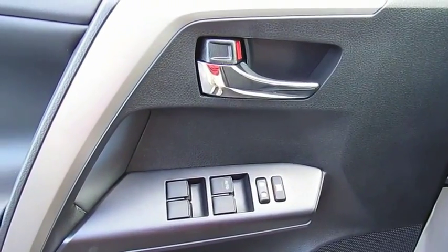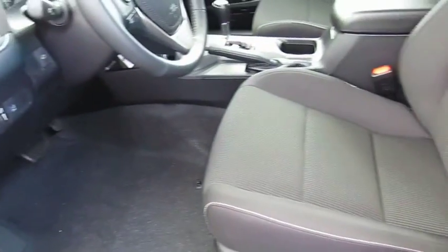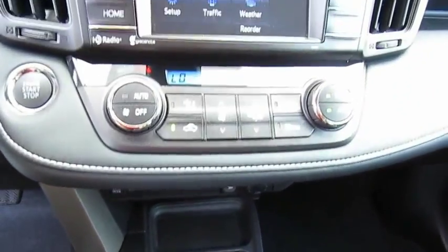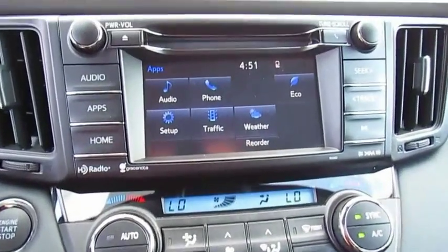Here are some of this vehicle's great options: traction control, anti-lock braking system, Bluetooth wireless data link for hands-free phone, air conditioning, moonroof, power steering, cruise control, aluminum wheels, AM-FM stereo radio.